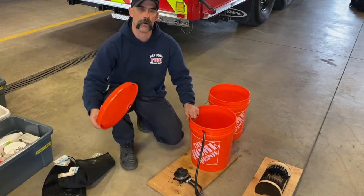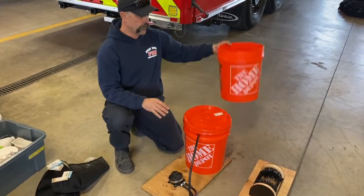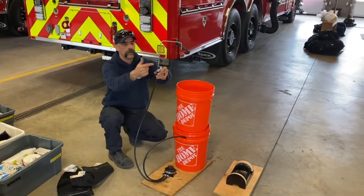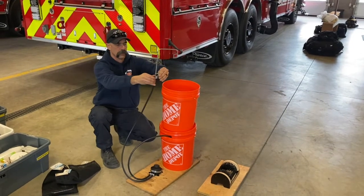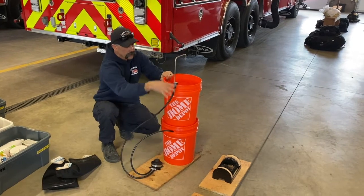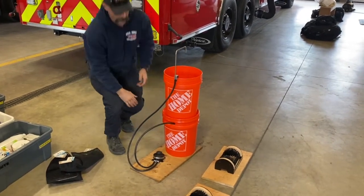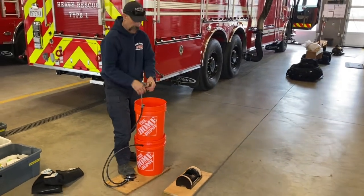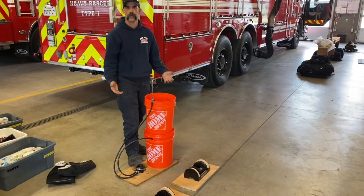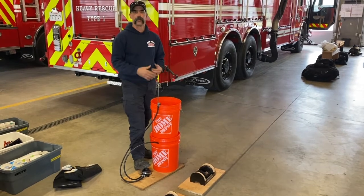You fill the bottom bucket with clean water, put the top on, then place the upper bucket on top. A small faucet assembly clips to the side of the upper bucket — you can adjust the height with a screw. Then you just come up, wash your hands, the dirty water goes into the lower bucket, you dump it out, refill, and keep going. We can set this up downrange when working in the field or at the entrance to our camp.